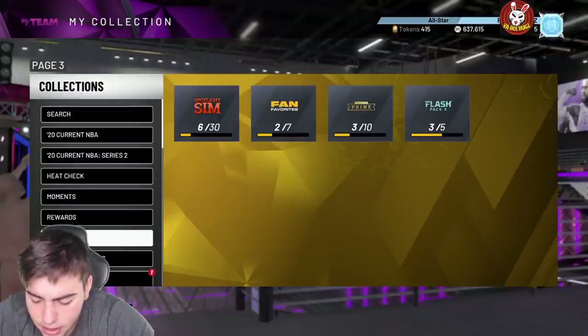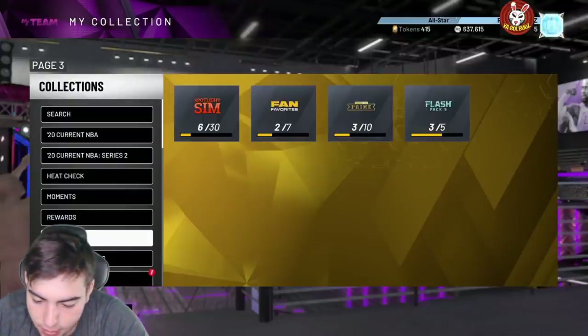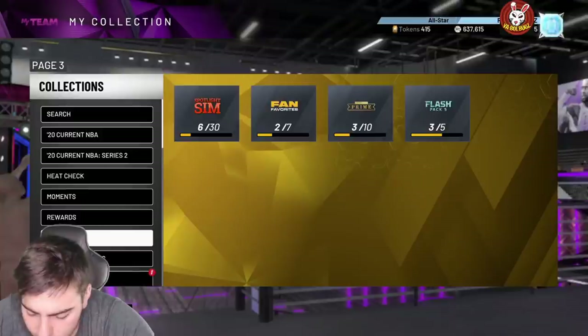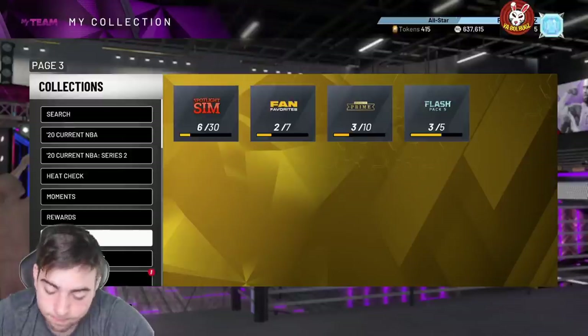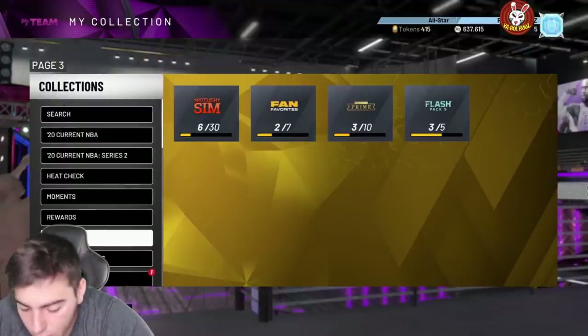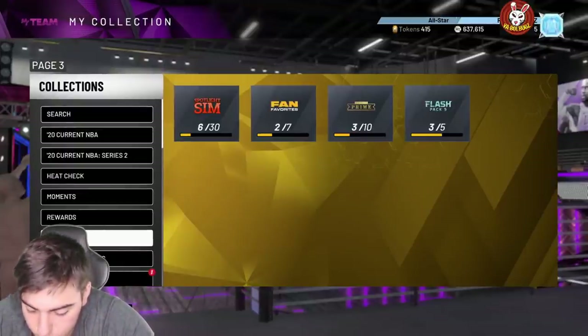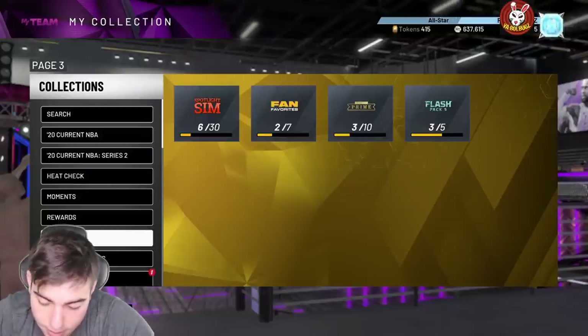In my opinion, this is the biggest waste of content in my life. I woke up really early for this and it's straight trash. I waited two hours for this garbage. But here it is: 96 Kobe, 88 three-point shot, 90 mid-range, post fade 85, driving layup 84, 78 speed. His perimeter D is 78, 80 steal, no clamps. He has gold Quick Draw, gold Range Extender, gold Ankle Breaker — but no clamps. I guess we'll wait for the locker code; in my opinion this is the worst card I've ever seen.